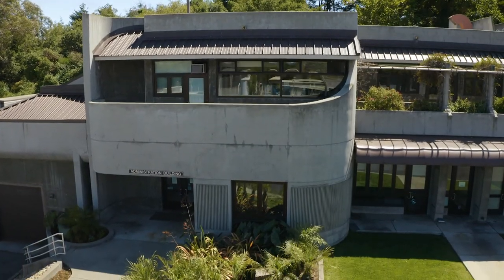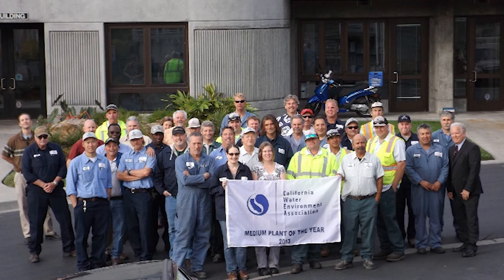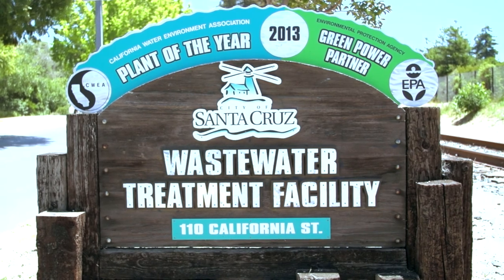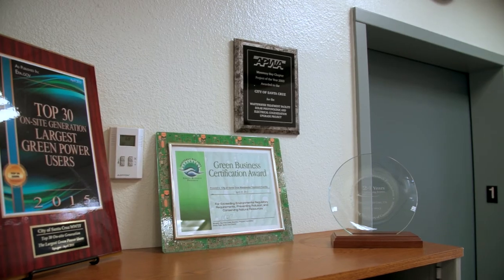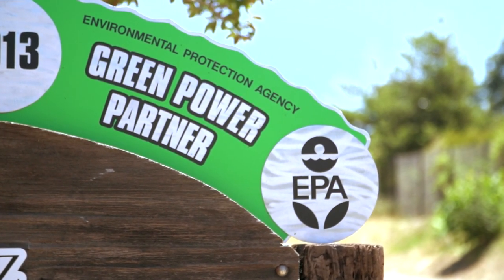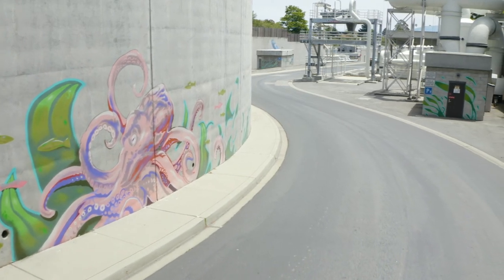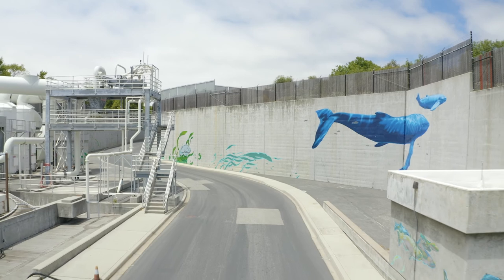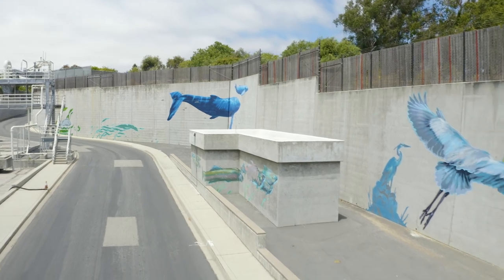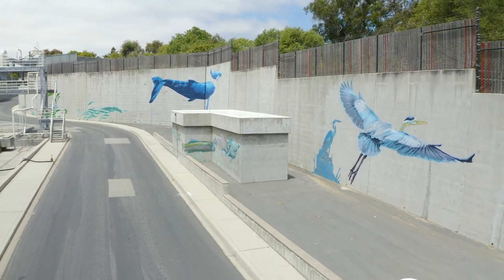This concludes our tour but before we go we'd like to brag a little. Our environmental stewardship including energy efficiency, the reuse of biosolids and reclaimed water has helped us win recognition as best in class facility in all of California. We have won numerous other awards and are also a U.S. Environmental Protection Agency top green power partner for the on-site production of the energy we use. Our Santa Cruz wastewater treatment facility not only provides an essential quality of life service to the community, we help to reduce our city's carbon footprint and protect the environment we live in as illustrated in our beautiful ocean-friendly mural. Thank you for spending your time with us.